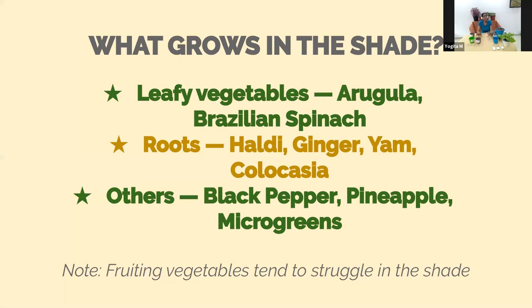You can try some leafy vegetables like arugula. Spinach — regular palak — would also work. There is a kind of spinach called Brazilian spinach, also known as pisu spinach, that actually enjoys semi-shade or pretty much shaded conditions and grows profusely. You can harvest the leaves and it propagates very fast. Some useful roots you can grow in shade include haldi — whose leaves are used in cooking — ginger, yam, and colocasia, which is arbi; both the leaves and roots are edible.